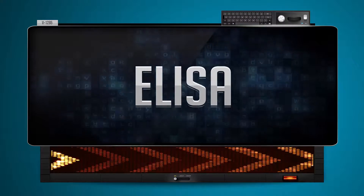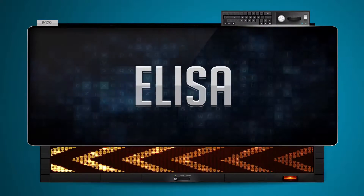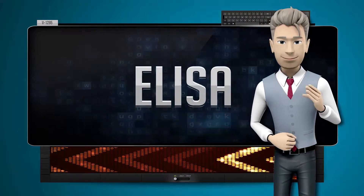Elisa. And how do you say that backwards? Hasila. One more time — let's pay close attention. Hasila.